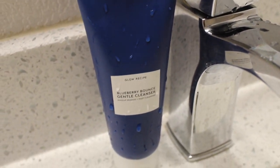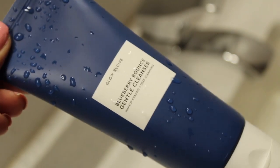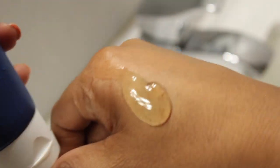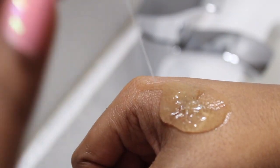However on the weekends or days I have nothing to do, I like to use the Glow Recipe Blueberry Bounce Gentle Cleanser. This cleanser is really high in antioxidants because of the blueberry ingredient, and the formula is also super bouncy.